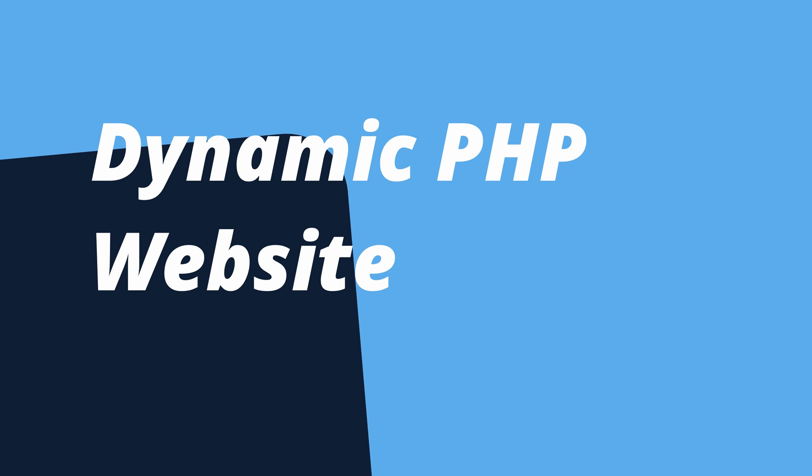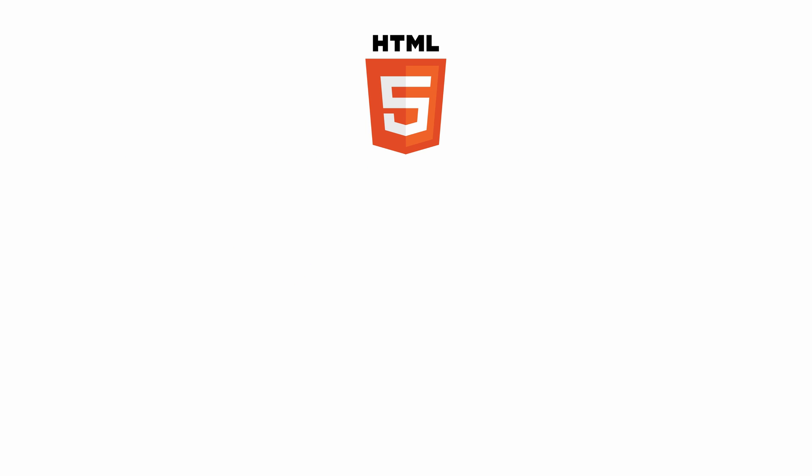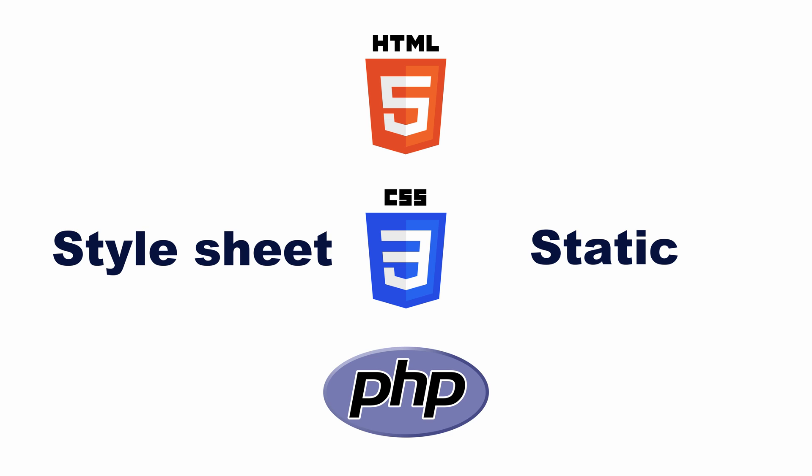The next option is a dynamic PHP website. If you are already comfortable with HTML and CSS, you can make your web pages dynamic with PHP. Because PHP is a scripting language, you can, for example, insert and retrieve information from a database, whereas this is not possible with HTML alone.